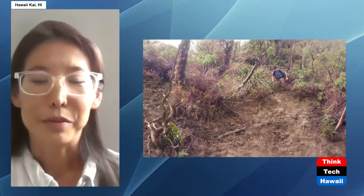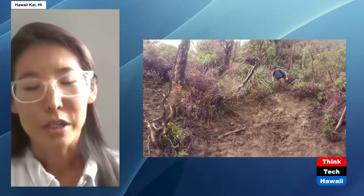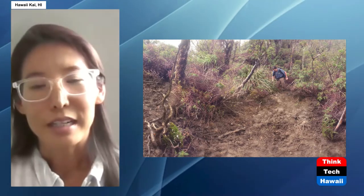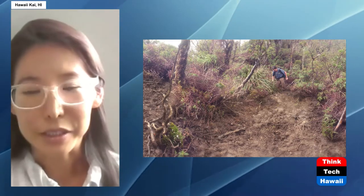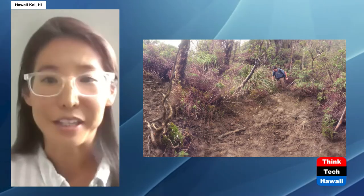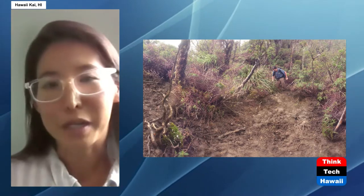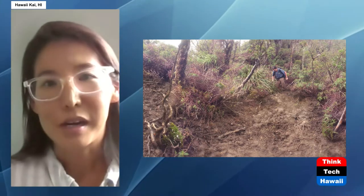The streams just empty right into Pearl Harbor, which impairs the water quality and increases the sediment loads into the harbor, which is not a good thing. It's also not good for the island's capture of potable water either.